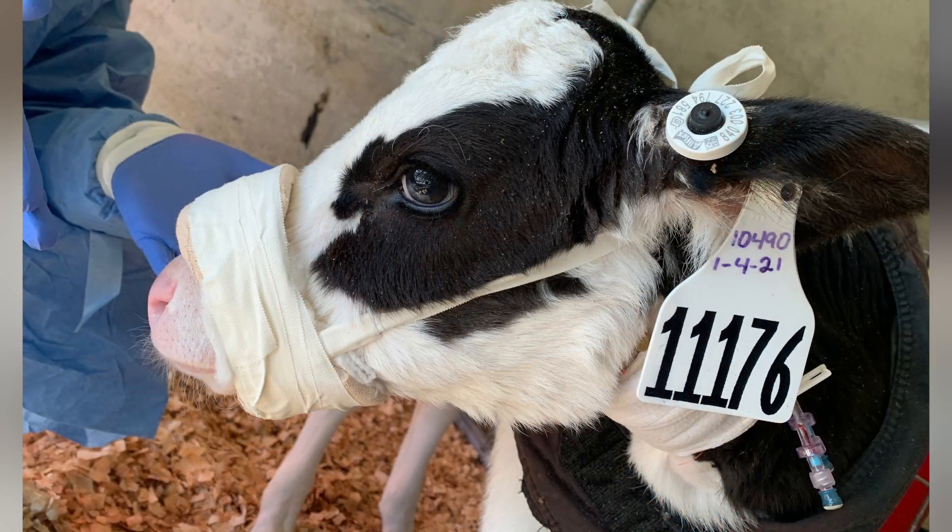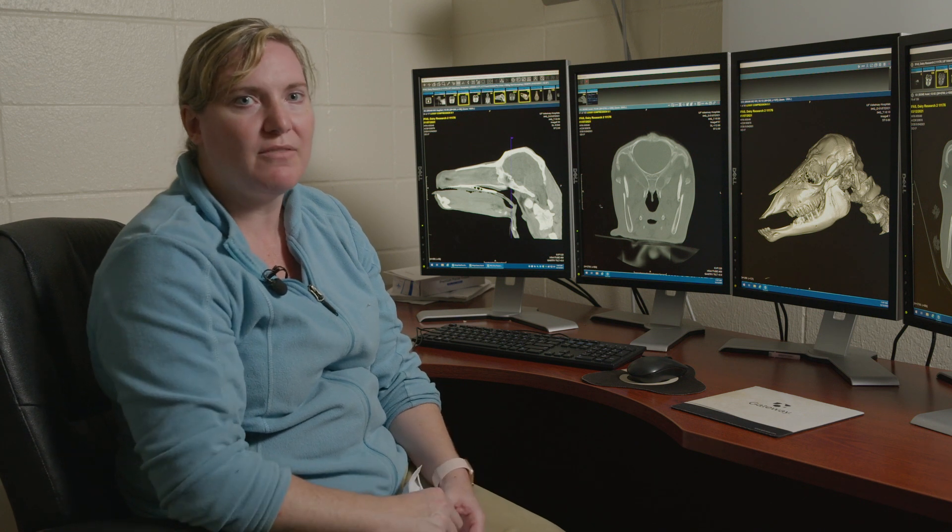As the calf grew, we could just scale up the size of the cast without needing to re-CT and remodel everything.